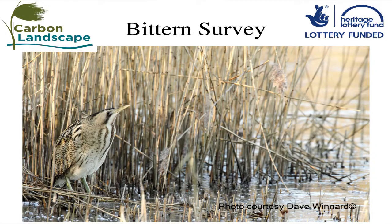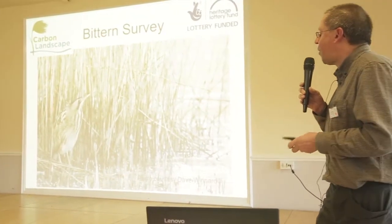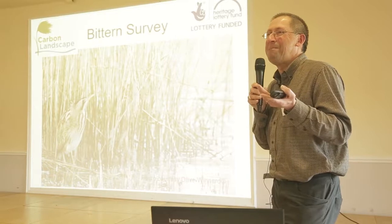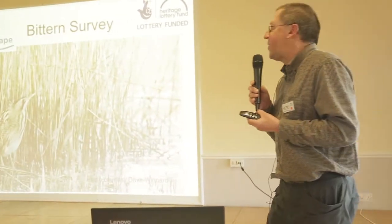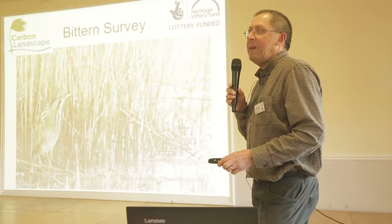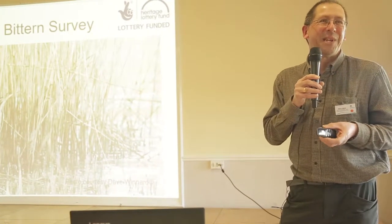Another survey we're going to launch in April is a bittern survey. Bittern numbers have been going up — we've got about 160 booming males now in the UK. We haven't got many suitable areas of habitat, but Wollstone Eyes is a potential site with its reed beds. What we're going to do initially this year is organise a coordinated count at the Wigan Flashes, where we need about 10 people to get up early one morning and go out and listen for bitterns.